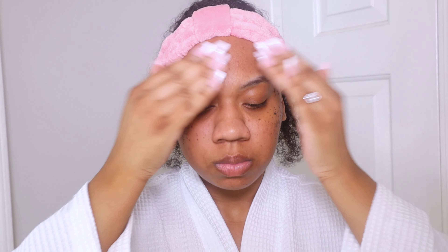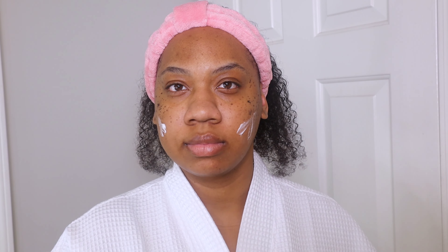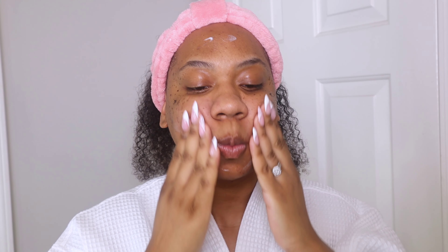To seal everything together and keep the moisture in, I'm using the Pond's Dry Skin face cream. I have been using this for years and I love it so much. This is my summer smell-good, look-good, feel-good routine — I hope you guys enjoyed, and thank you for watching!